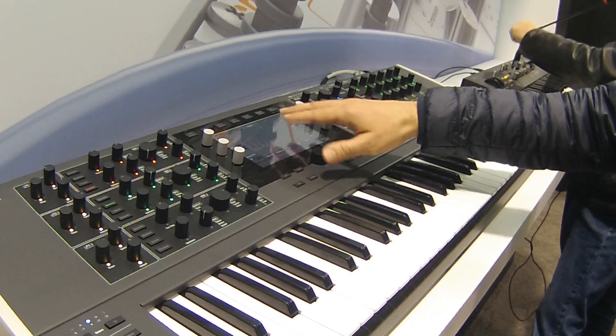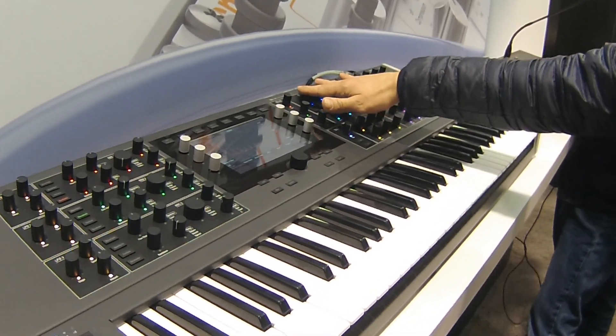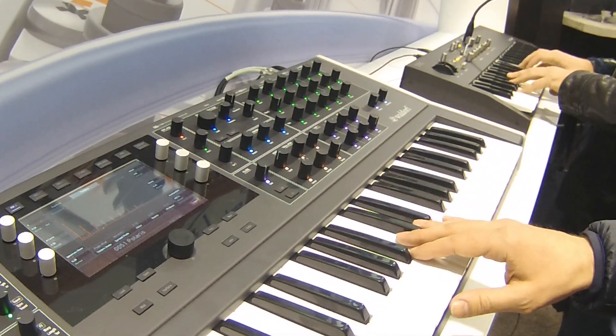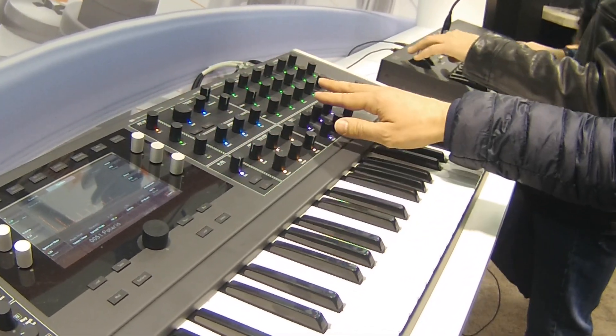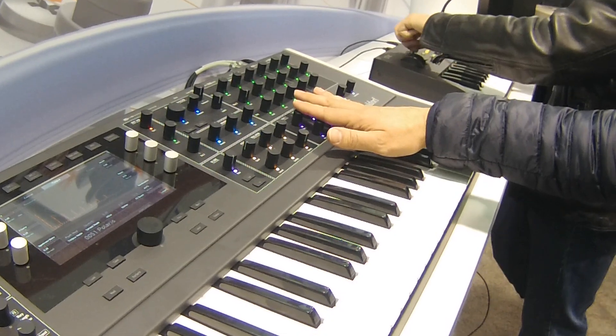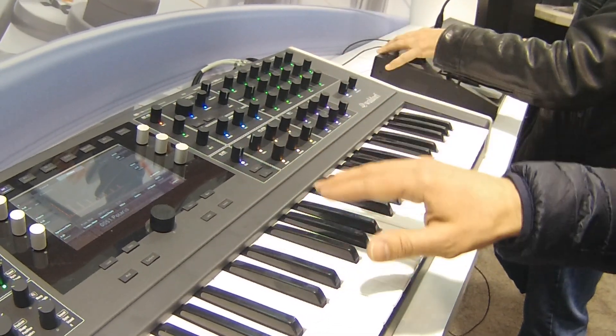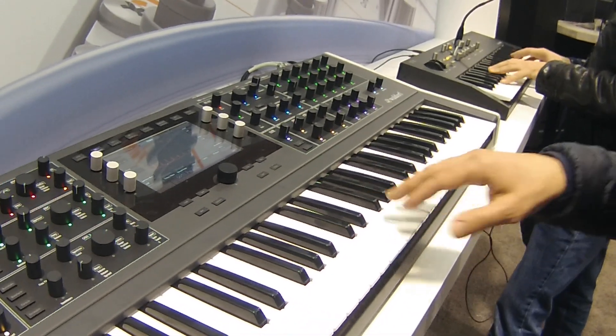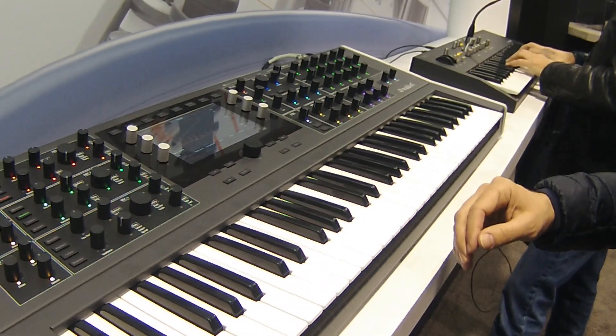A very nice touch screen, dual analog filters, digital filters, bit crushers and other effects. Six effects slots and an arpeggiator, step sequencer — a lot of stuff inside.